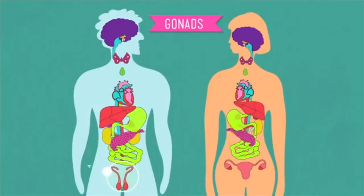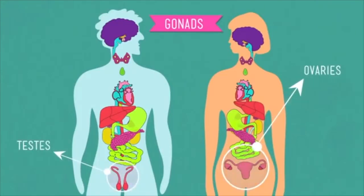Now let's get to the gonads. Sex glands come in two varieties: the testes and the ovaries. They get instructions from the pituitary gland to make sex hormones. The testes make androgens — the main one being testosterone — which helps with sperm making among other things. Ovaries make estrogens and progestins, which stimulate the growth of the uterine lining. It turns out that why we're male or female has a lot to do with hormones.